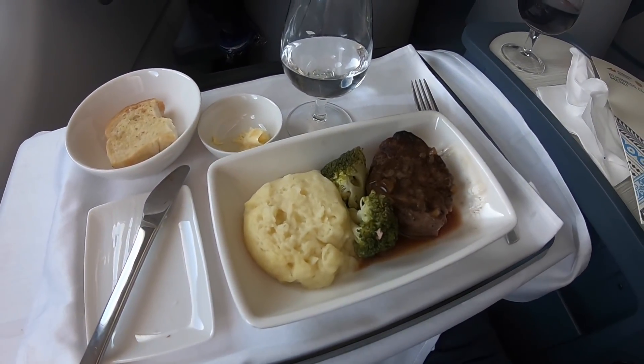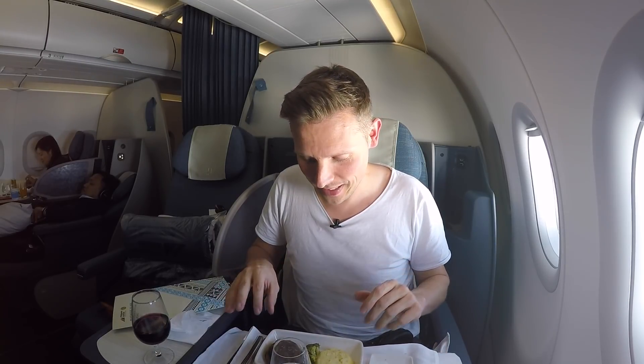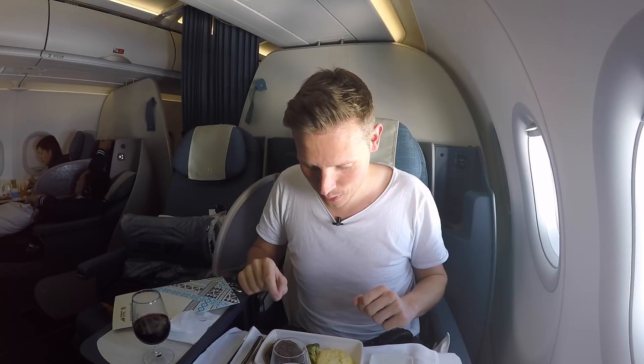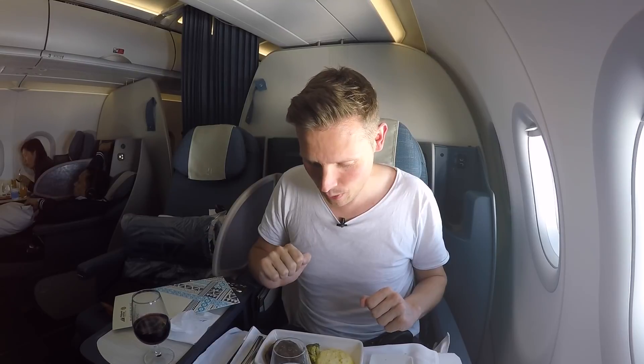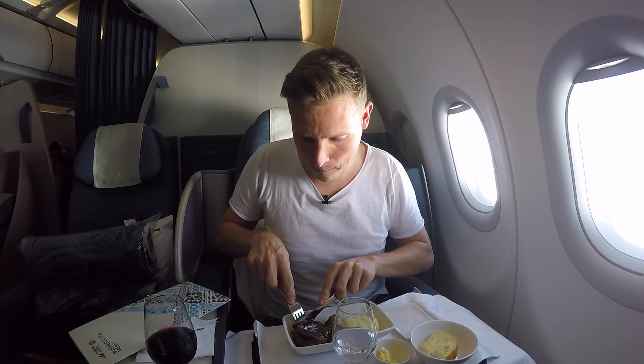The main course just arrived, and there was steak on the menu today, so I thought I'd give it a try. Every time you order steak on a plane it can be hit or miss — it tends to be very tender but sometimes overcooked. This one looks very well done, but I'm going to try it right now and see what it tastes like. Let's see how well done or not the steak may be.